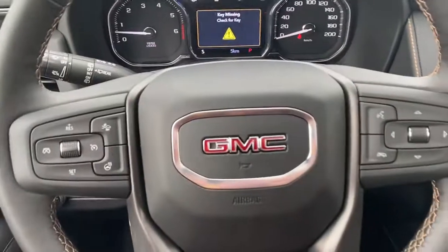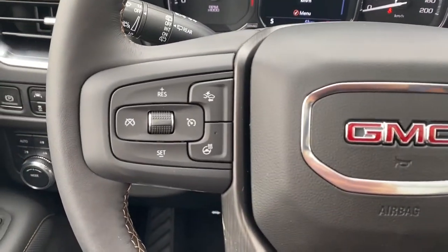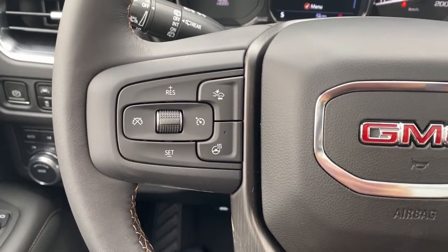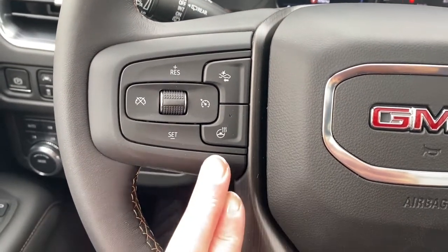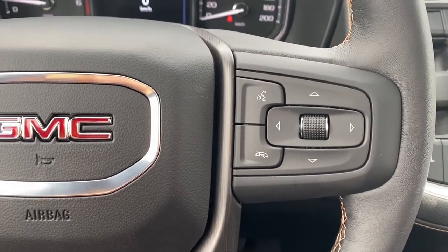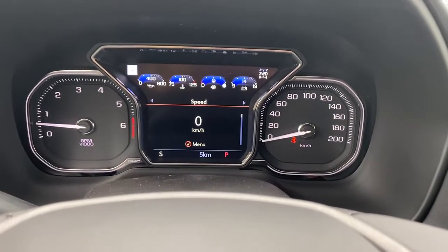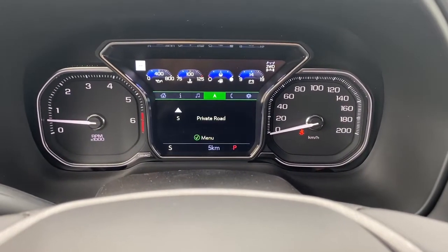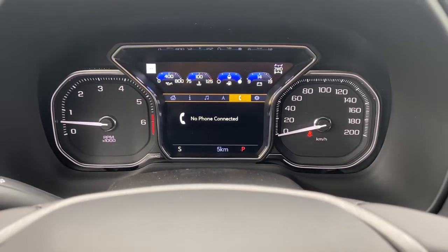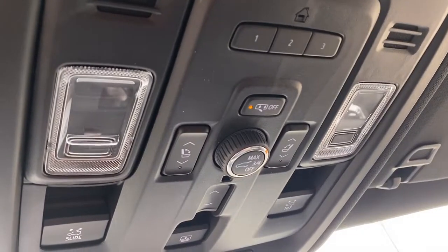Next, I'm going to climb in and take a look at the leather wrapped heated steering wheel. On the left side we have the cruise control buttons with forward collision alert and the heated steering wheel button, and to the right we have our audio controls and voice commands. Next is our driver information center — we're able to scroll through the dash using the arrow buttons found on the steering wheel. Up above is the programmable garage door opener.